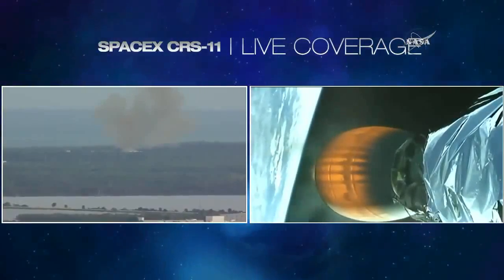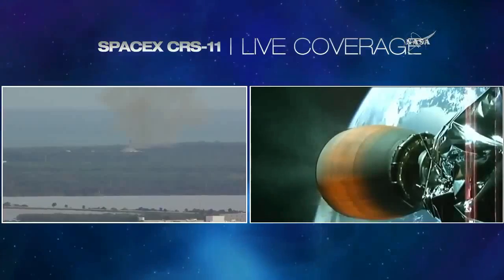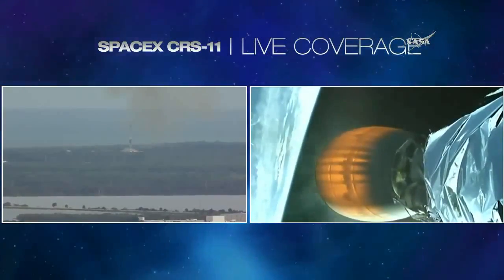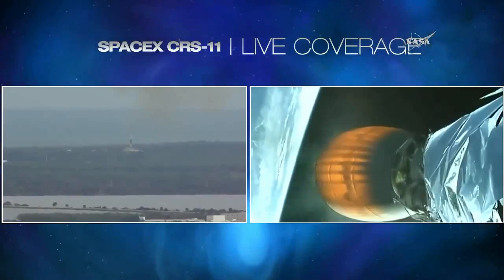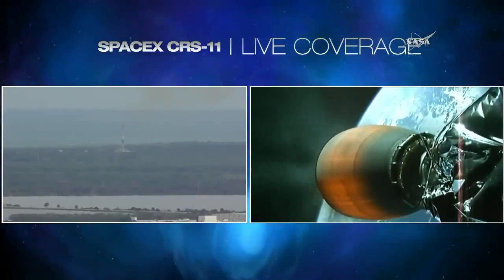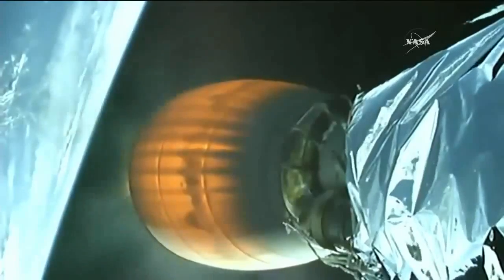Everything going according to plan, eight minutes into flight, about a minute away from second stage engine cutoff. Stage two propulsion remains nominal. Eight minutes, 30 seconds into the flight and about 30 seconds away from second stage engine cutoff, followed about a minute later by Dragon spacecraft separation.